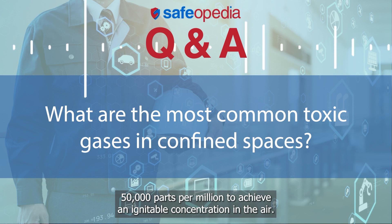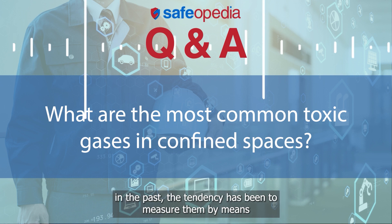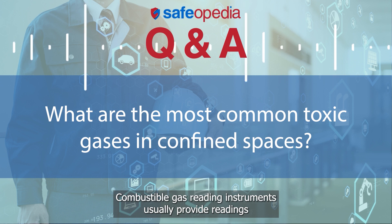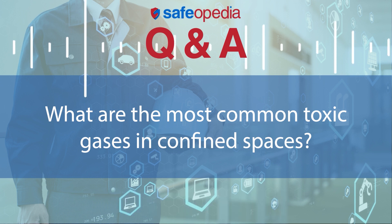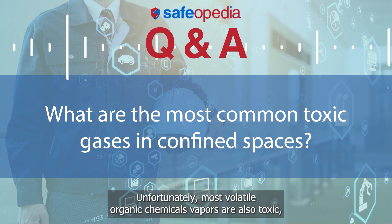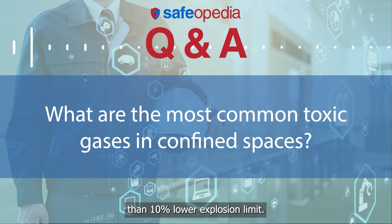By comparison, it takes 5% volume methane, 50,000 parts per million, to achieve an ignitable concentration in the air. Because most volatile organic chemicals produce flammable vapors, in the past the tendency has been to measure them by means of combustible gas measuring instruments. Combustible gas reading instruments usually provide readings in percent lower explosion limit increments, where 100% lower explosion limit indicates a fully ignitable concentration of gas. Combustible gas instrument alarms are usually set to go off if the concentration exceeds 5% or 10% lower explosion limit. Unfortunately, most volatile organic chemical vapors are also toxic, with permissible exposure limit values that are much lower than 10% lower explosion limit.